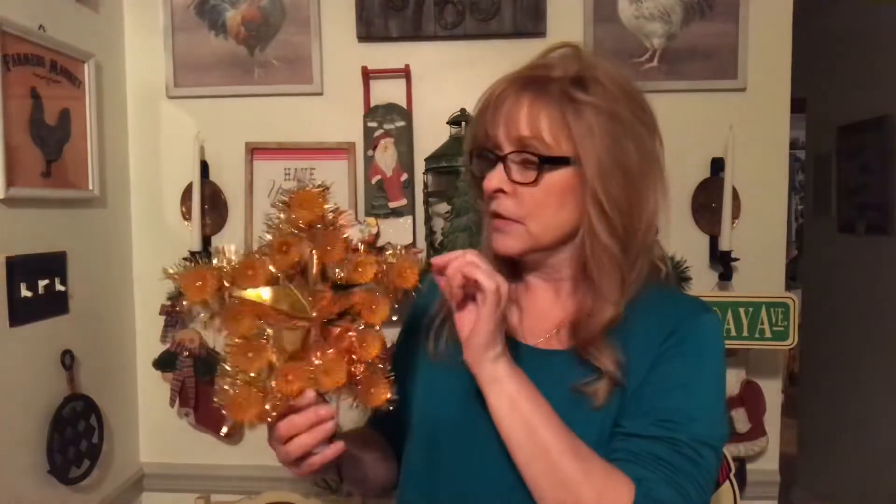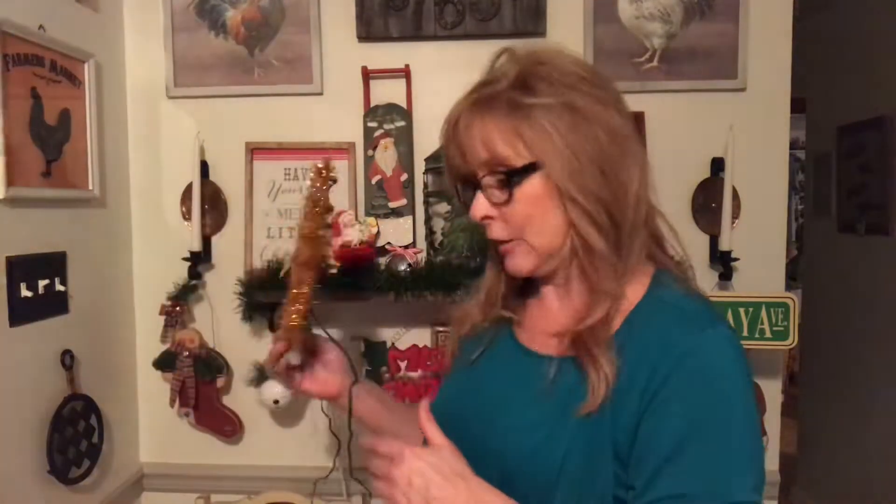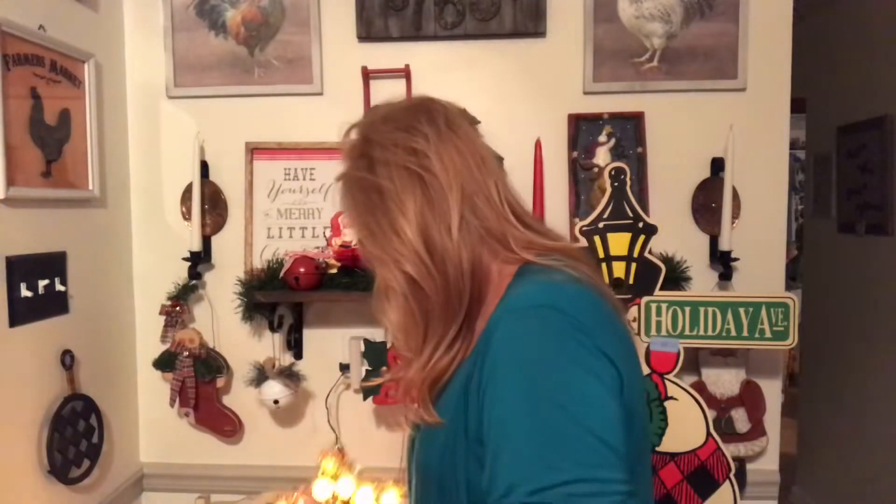I got another vintage tree topper, and it blinks. It has all of its little pretty plastic pieces on it, so I don't have to worry about trying to find ones to go with it. I got this for one dollar.